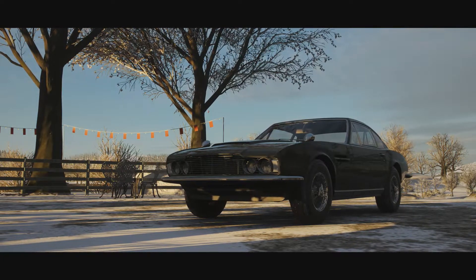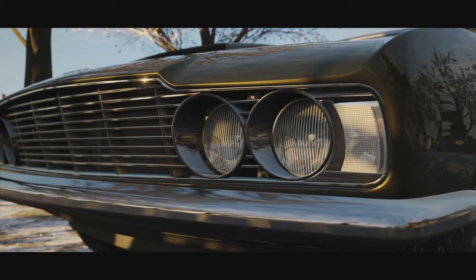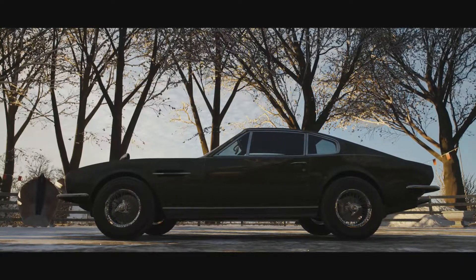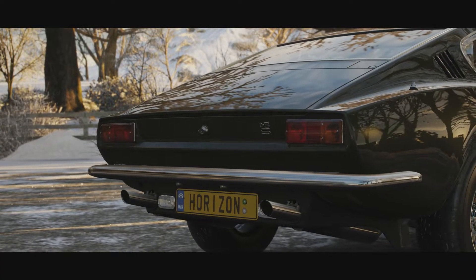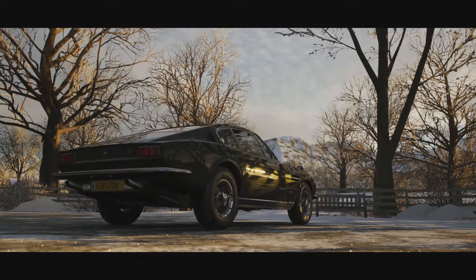Welcome everybody to Forza Horizon 4, and today we're taking a look at the 1969 Aston Martin DBS. This is part of the Best of Bond car pack, and it was produced from 1967 to 1972, with only 787 being made, which makes this rarer than the DB6 it replaced, and also rarer than the DB5, as they had production units of more than a thousand.